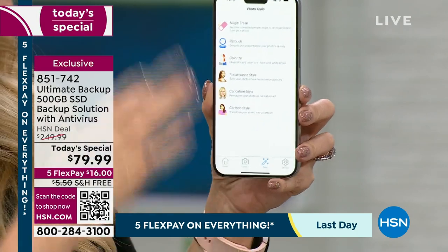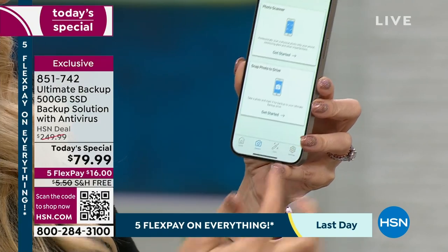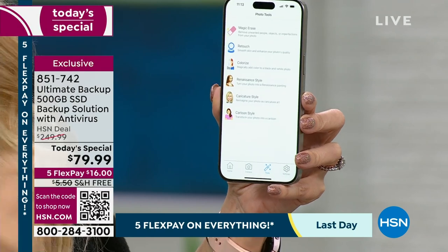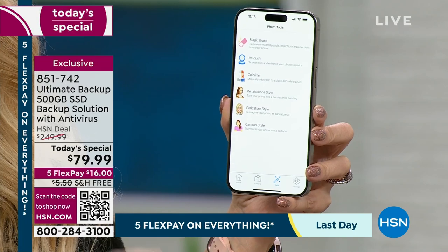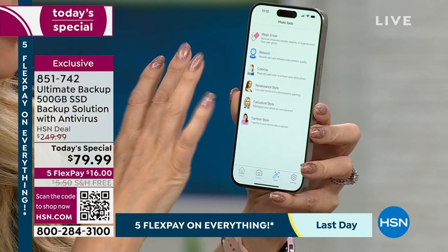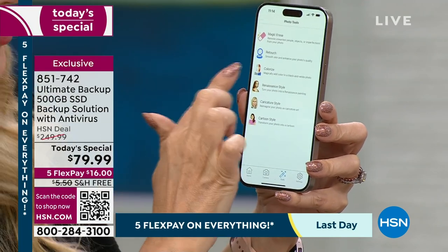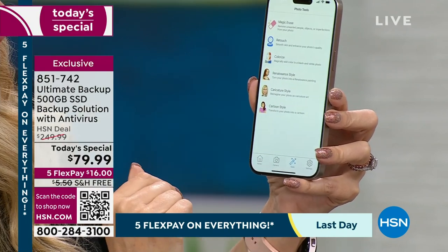This is a new advanced feature we're super excited about: the photo restoration and photo improvement suite of programs, included right here. At the bottom you've got home, you've got camera so you can scan documents and pictures. You have a magic eraser built right in — so if you want to remove people from the background of that photo, maybe you were in a touristy place with tons of people behind you, you can get rid of them. You can also retouch, colorize black-and-white photos, or do renaissance, caricature, or cartoon style.